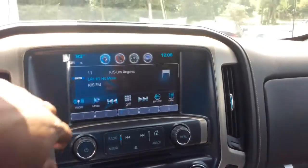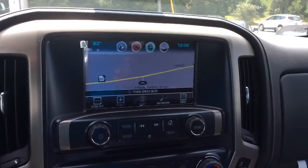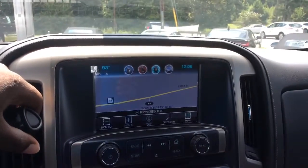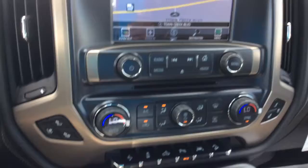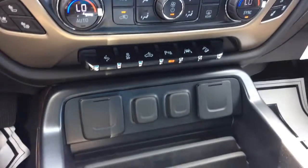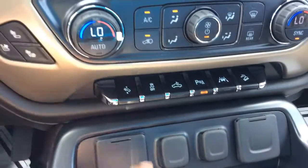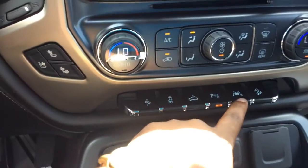This system does have your XM radio, built-in navigation, also connected to your backup camera with parking sensors. Of course you've got your dual zone AC, the controls right here for your adjustable pedals.